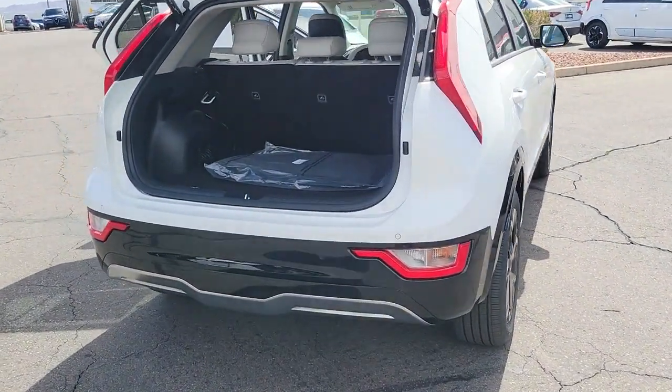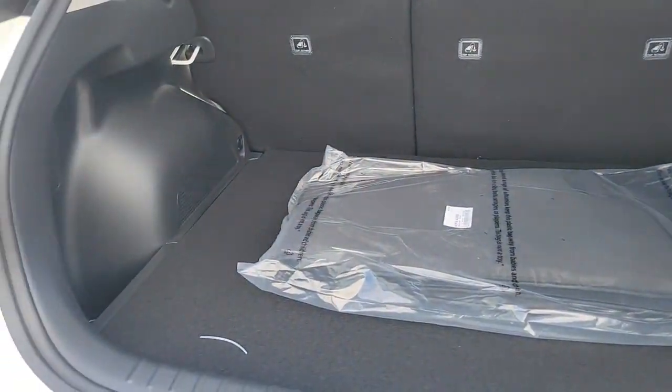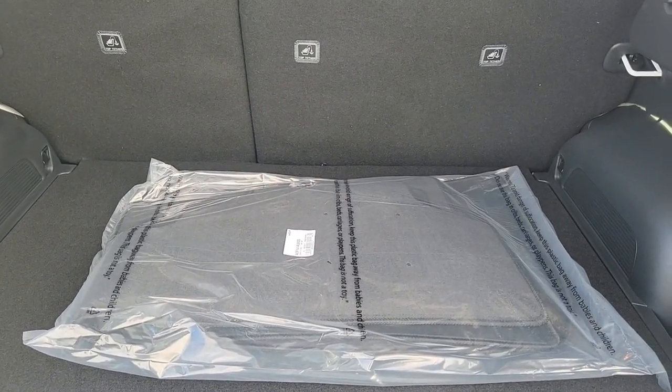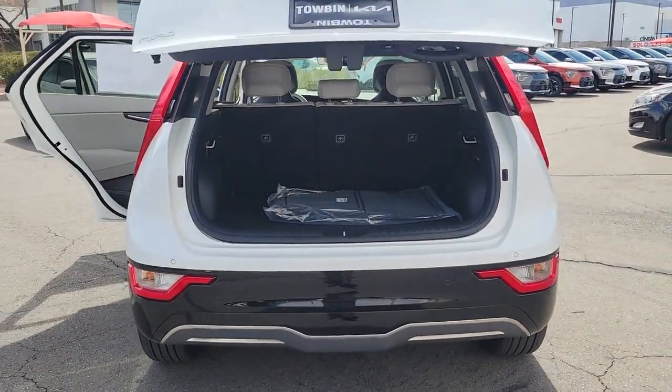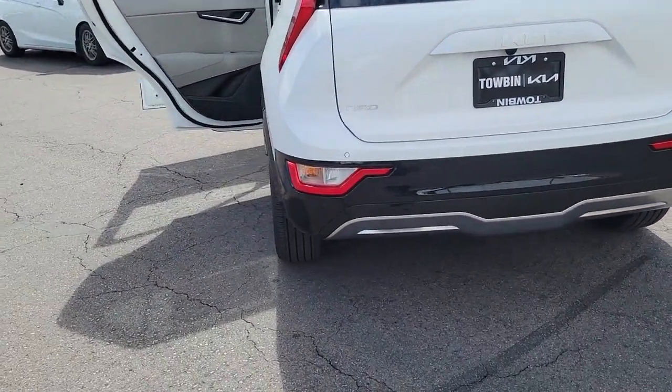These are just some of the great options this vehicle comes with: backup camera, blind spot monitor, heated front seat, dual zone AC, leather steering wheel, tire pressure monitoring system, floor mats, side airbag, rear parking aid, and driver illuminated vanity mirror.